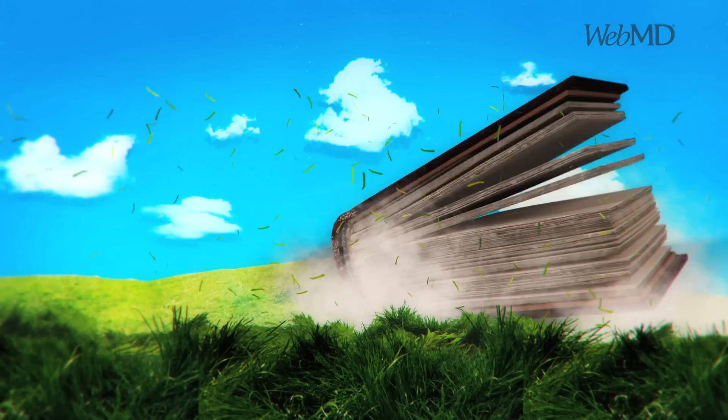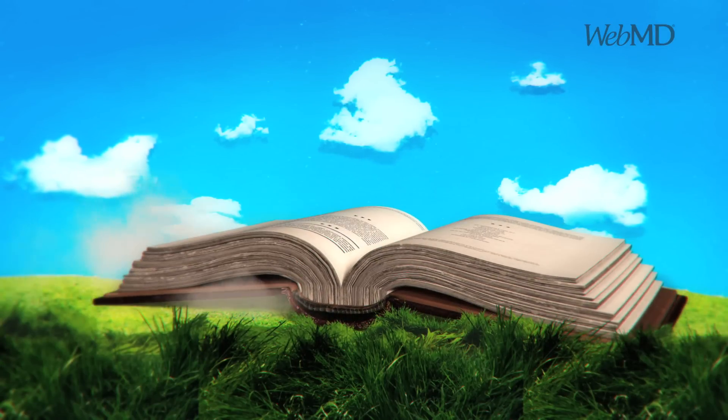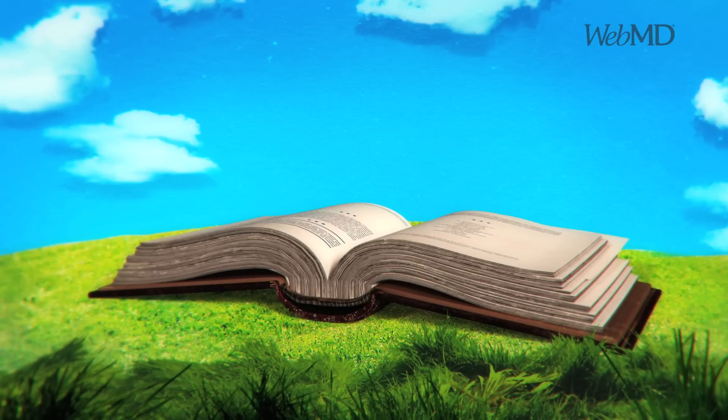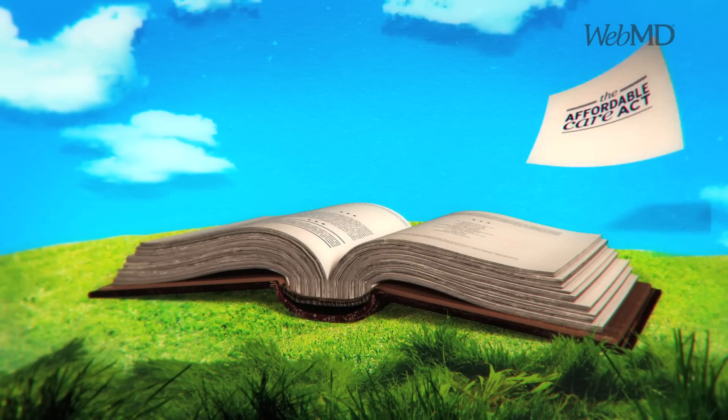When you see a document this big, it doesn't exactly scream "read me," does it? That's why we're bringing the Affordable Care Act down to size for you. And the good news is, the basics aren't all that complicated.